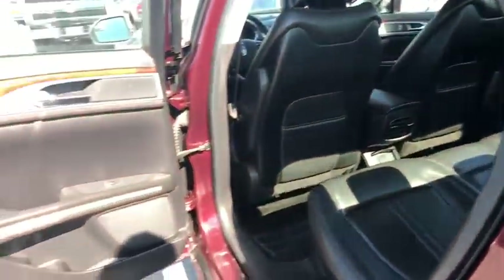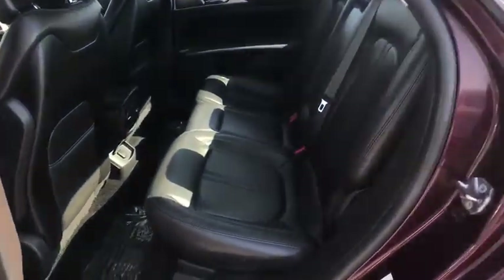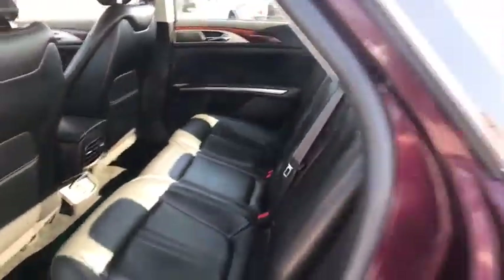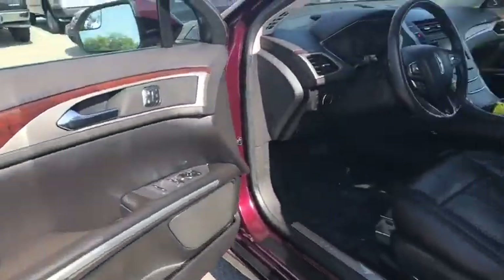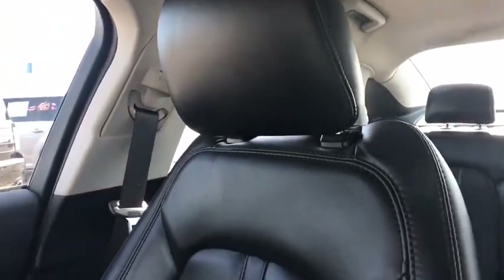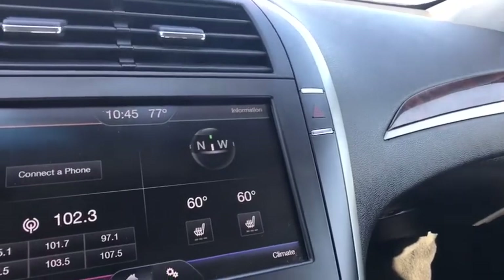Here are some of this vehicle's great options. Is Love at First Sight really possible? Let us know when you stop in.